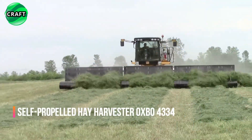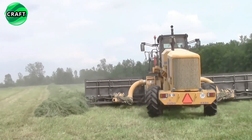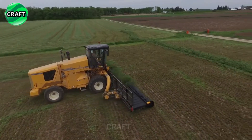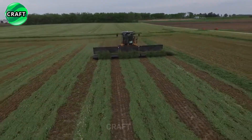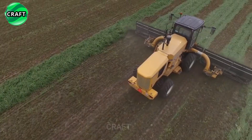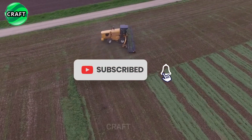Self-propelled hay harvester Oxbow 4334, manufactured by Oxbow International Corporation, is specially designed for efficient cutting, conditioning and haymaking in large fields. The Oxbow 4334 is equipped with a powerful engine, cutting and conditioning systems, and a high-performance hay pickup for fast and efficient hay harvesting. It also includes advanced technologies and control systems to optimize performance and minimize crop losses.